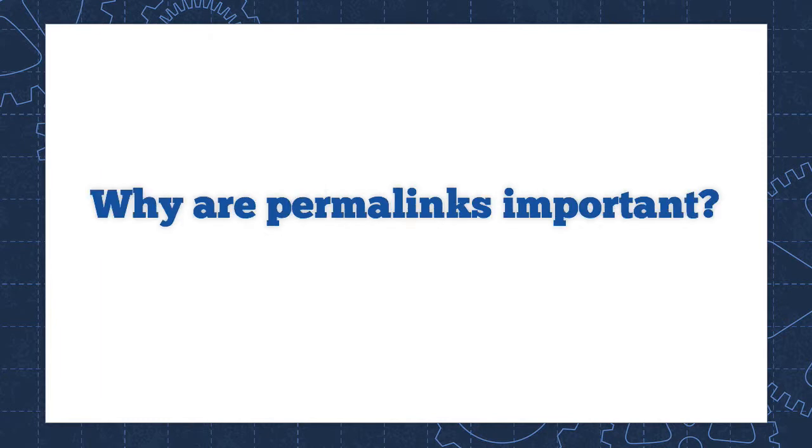Now, why are permalinks important? Well, because without permalinks, there would be no way for other websites to link to your posts. And we know that links are an important way that people discover new websites and new content on the web. So this is a way that you can get a steady stream of traffic. Permalinks make that possible.